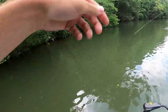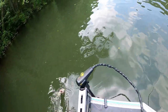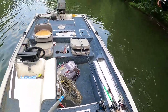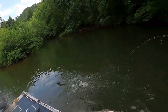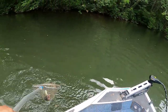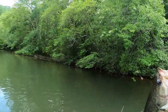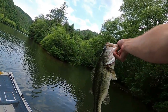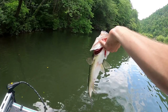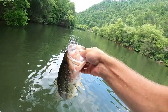Another pretty solid fish. There we go — number three. It's a long fish; I'd say that's probably 18 inches, skinny fish though. Man, that thing was up shallow. Super cool.